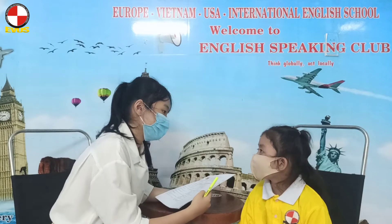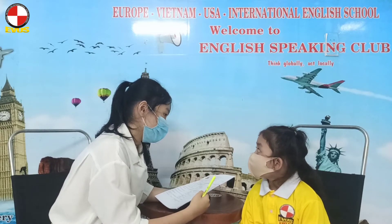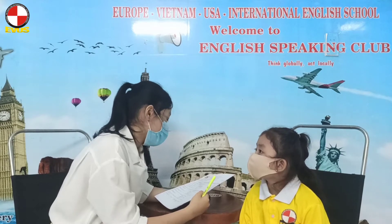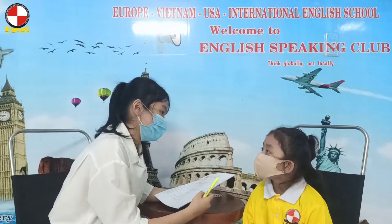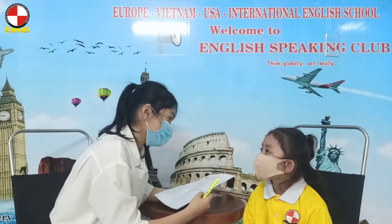What's your name? My name is Mia. How are you today? I'm good. How old are you? I'm six. And are you ready for the exam? Yes, I am.